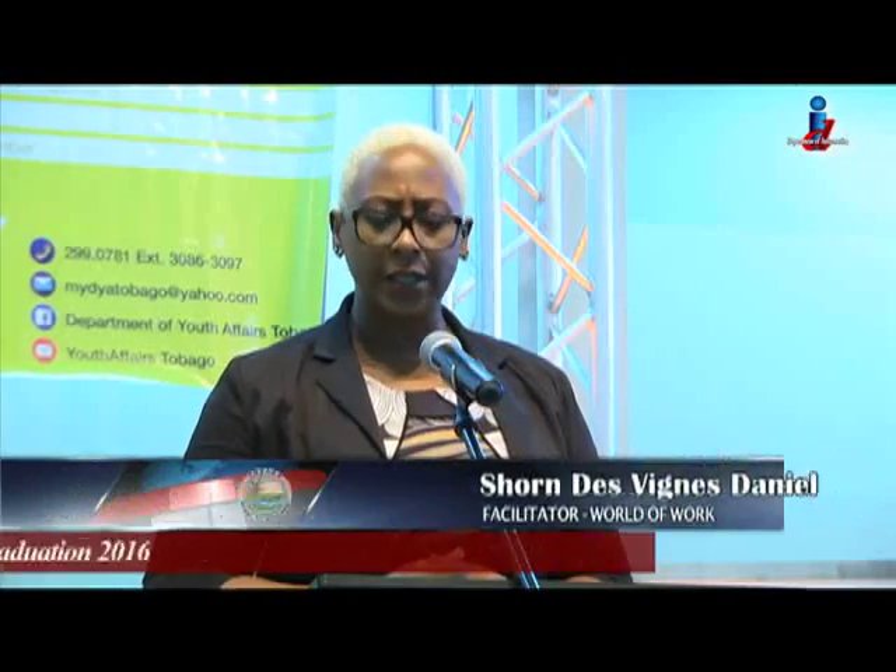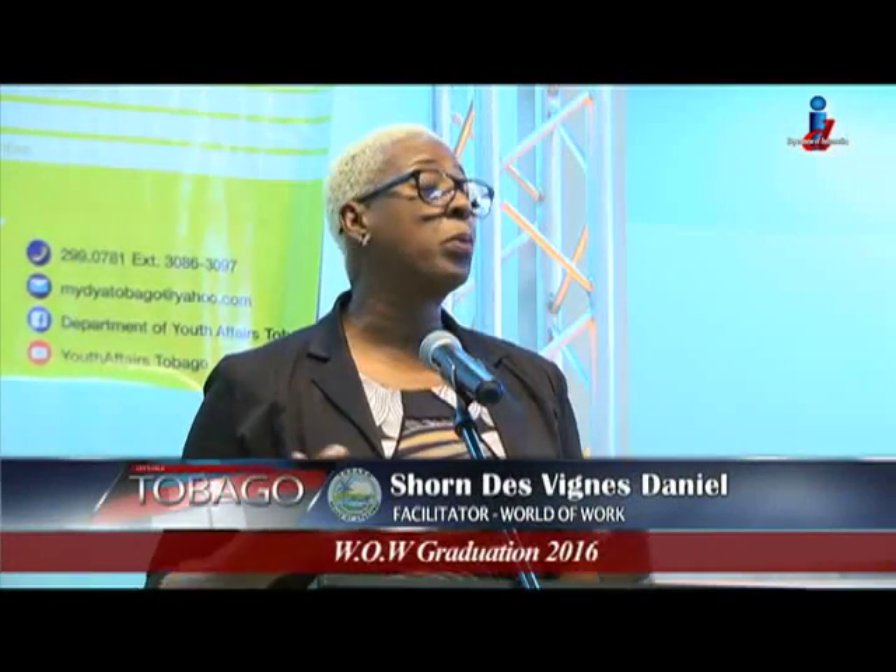It's a great initiative and I believe it prepares our youth not just for the world of work, but the world at large. The World of Work Programme began in 2009. I'm Carolyn Wallace for Let's Talk Tobago.